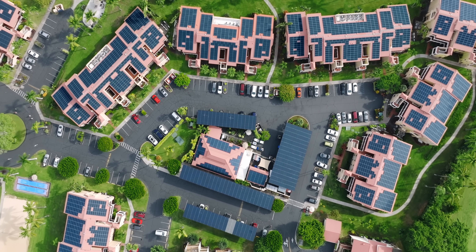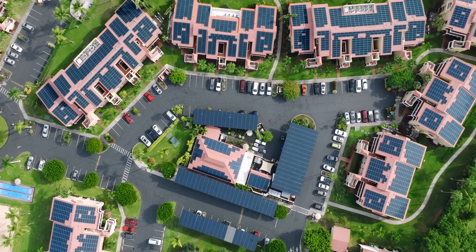So what if we went all in with rooftop solar? How much of our energy supply could come just from rooftops alone?